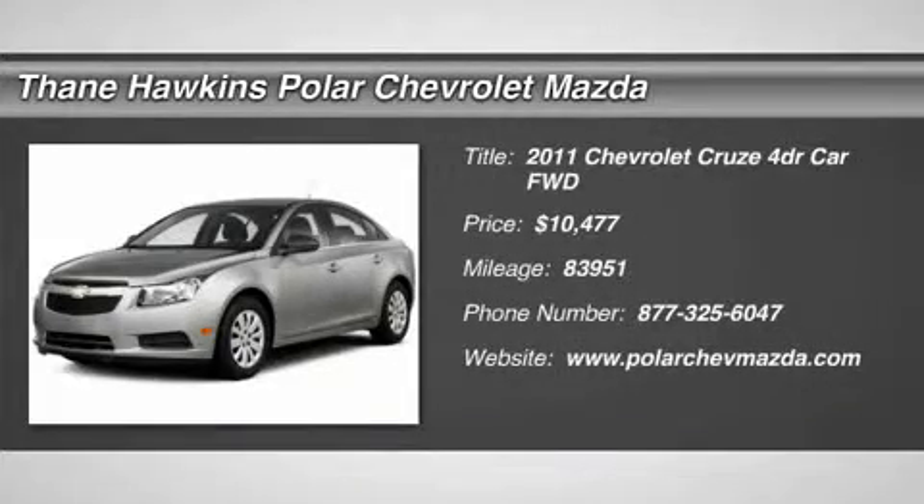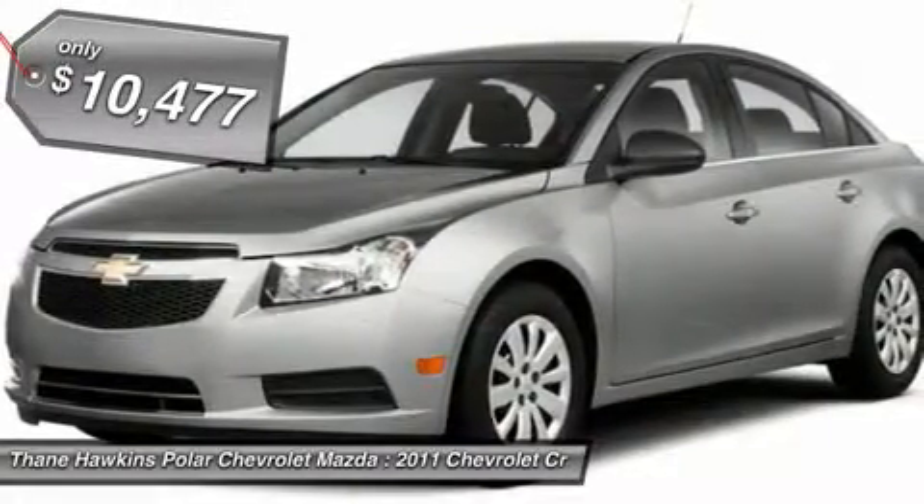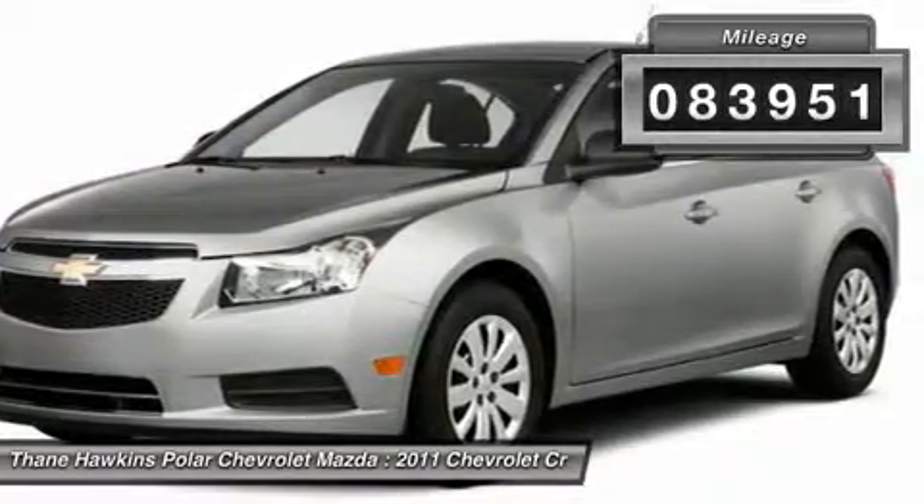The 2011 Chevy Cruze. The Cruze blueprint calls for more than you'd expect and is priced below $15,000. This vehicle has less than 85,000 miles.